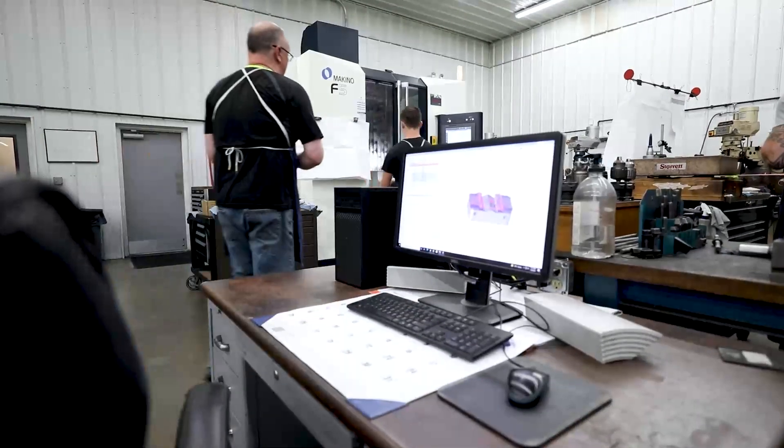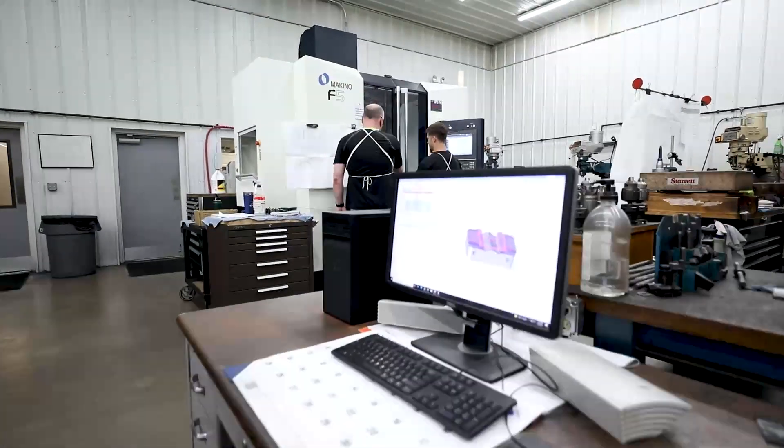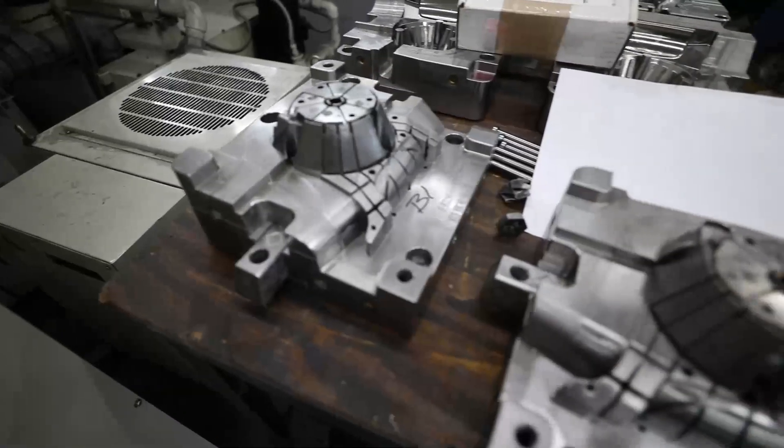One of the big things for us here is we run a lot of lights-out machining. So three or four o'clock in the afternoon when we go home, we typically have three to four machines running at nighttime — sometimes pretty complex, pretty risky parts.